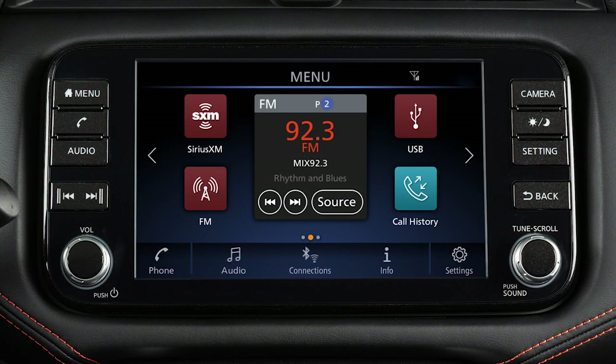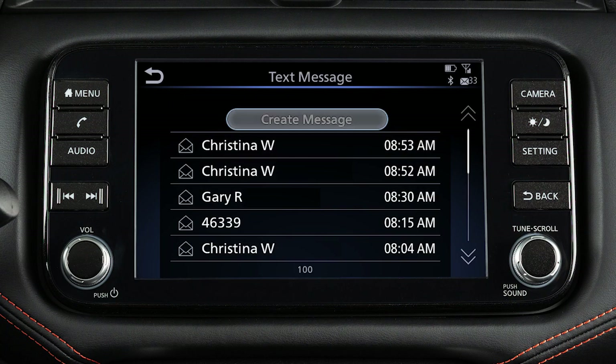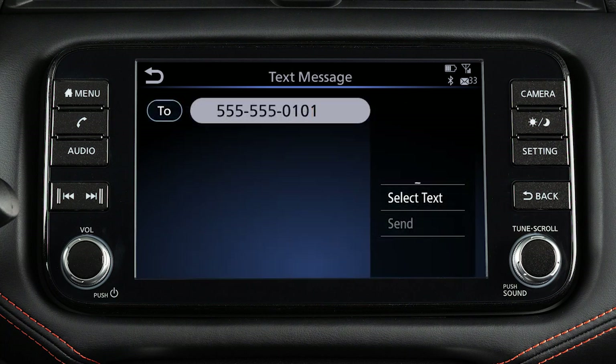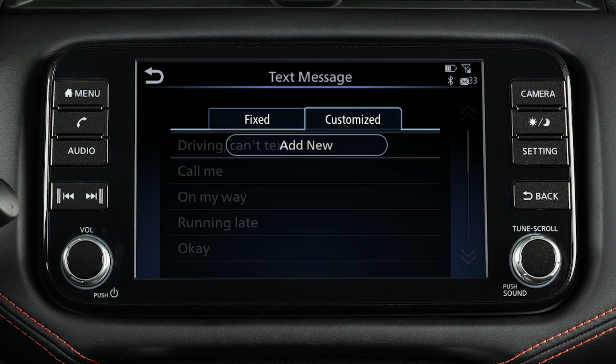To send a text message, touch Phone, then Text Message, then Create Message. Touch To, then select a method for entering the recipient. Touch Select Text, then choose from a list of predefined messages or your customized text messages.